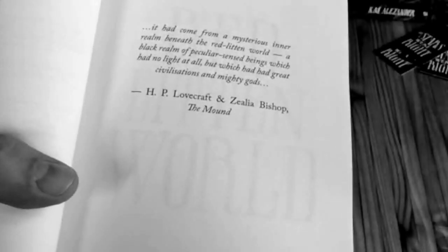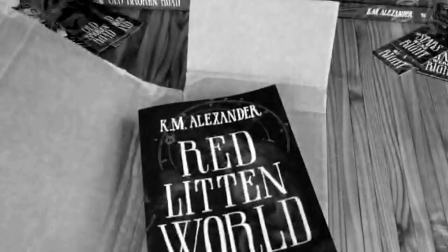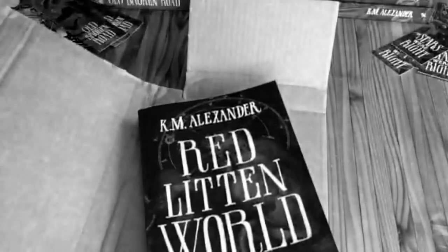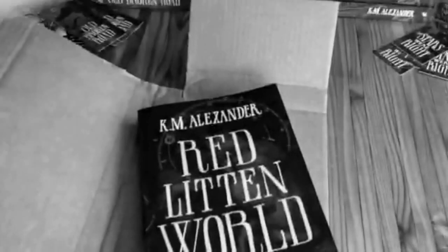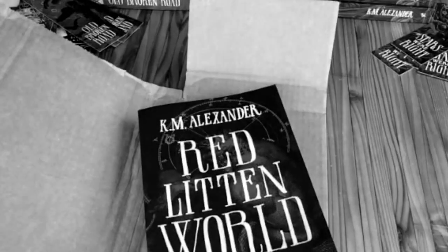The title comes from a quote from Lovecraft's story 'The Mound': 'It had come from a mysterious realm beneath the red-litten world, a black realm of peculiar sense-beings which had no light at all, which had great civilizations and mighty gods.' Each of the books in the series was always intended to use a Lovecraft quote to pull the title from. 'Stars Are Right' is obviously the most recognizable — the first one, most obvious, comes from 'Call of Cthulhu.'